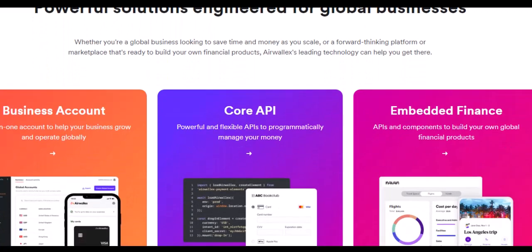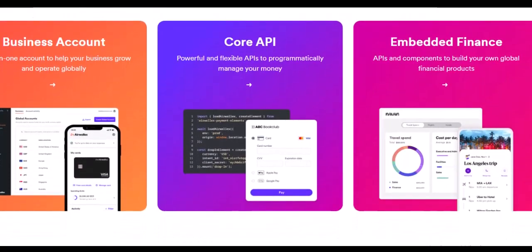Thanks for joining us today. Remember, a world of opportunity awaits, and Airwallex can be your key to unlocking it. Until next time, happy international business adventures!